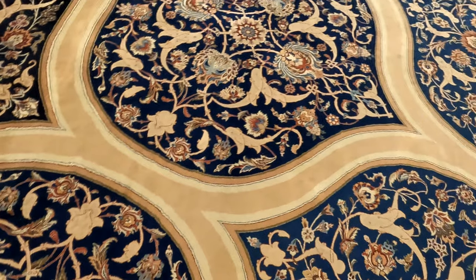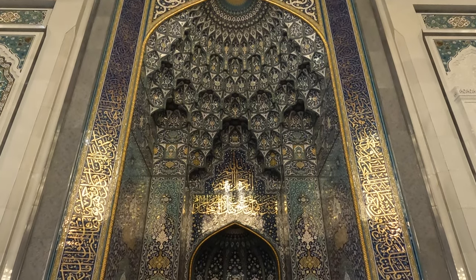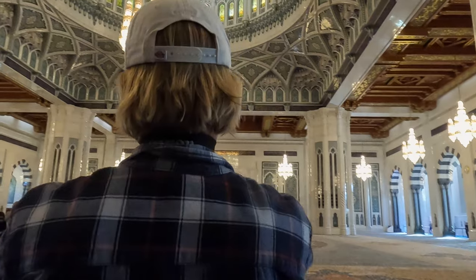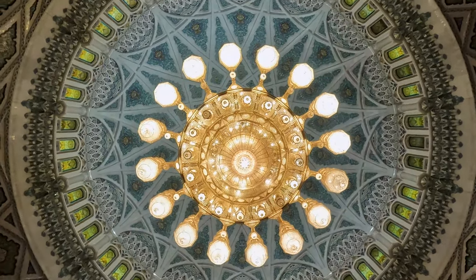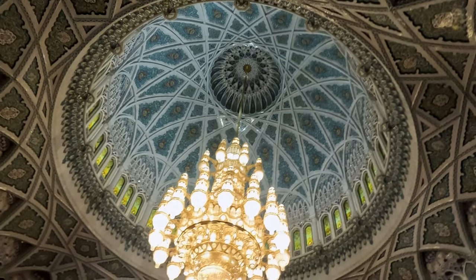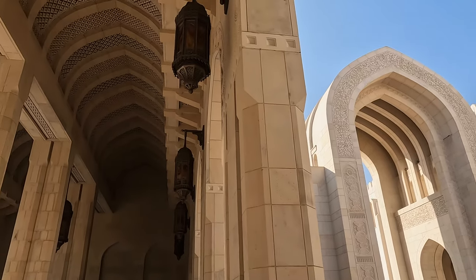Inside the mosque is a prayer carpet that covers the entire floor of the prayer hall. It took no less than four years to make the carpet — in other words, the carpet is huge. In fact, it was one of the largest single-piece carpets in the world, but this record has since been broken by the carpet in Sheikh Zayed Mosque in Abu Dhabi. The chandelier hanging in the mosque was also one of the largest in the world, but that record has also been broken by the one hanging in Abu Dhabi.